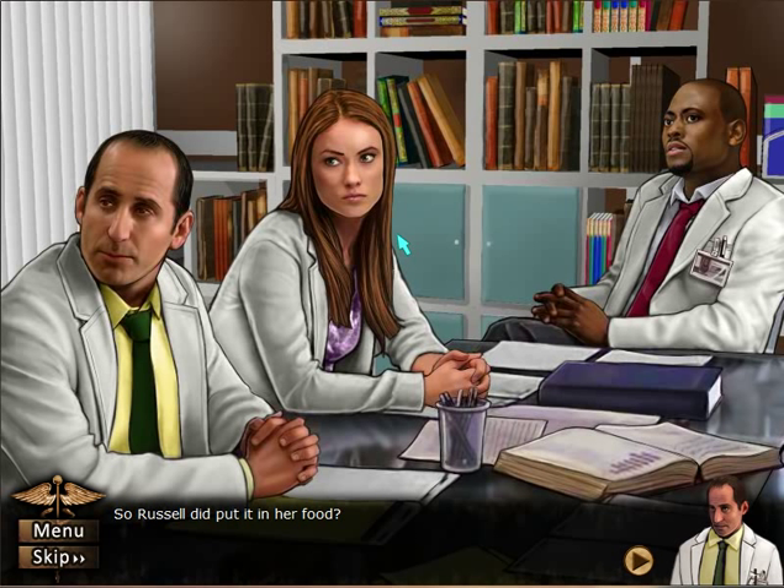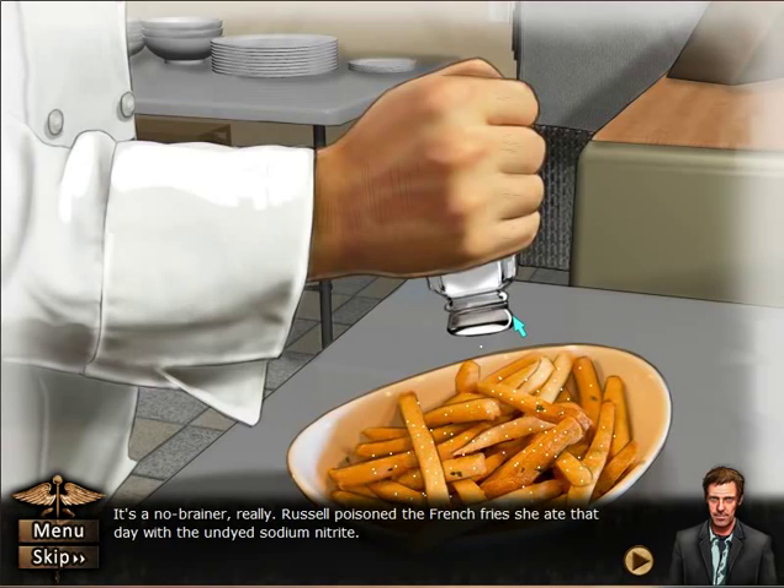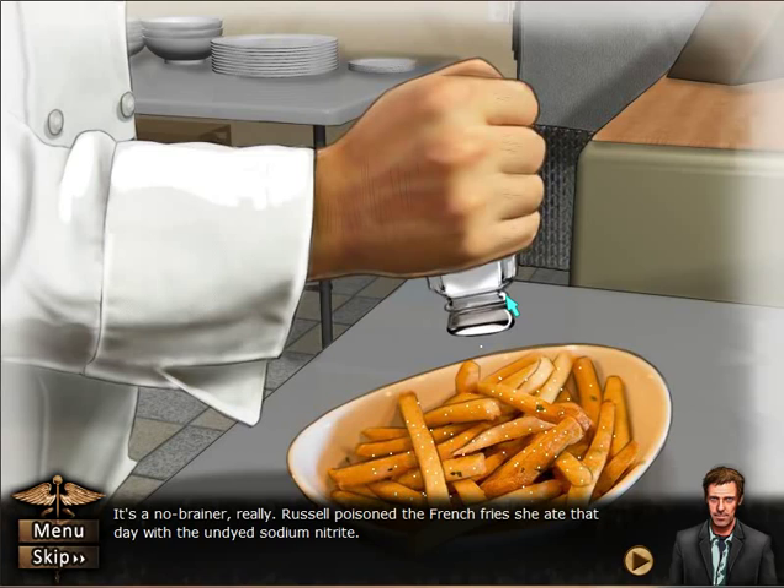He wouldn't shut up about it once he was questioned. Here's what happened — it's a no-brainer really. Russell poisoned the french fries she ate that day with undyed sodium nitrate. Since Lana's an alcoholic, she doesn't have enough salt in her blood — she's drinking again, so she habitually adds it to her food. As a result, she consumed a truckload of sodium nitrate.